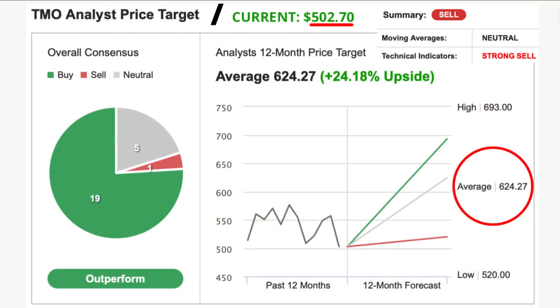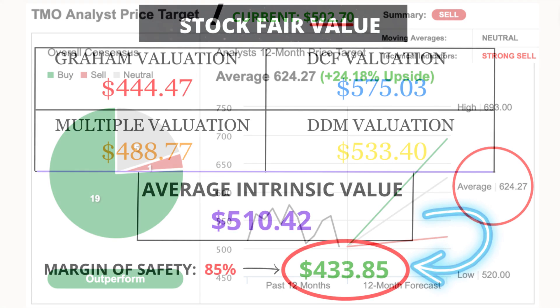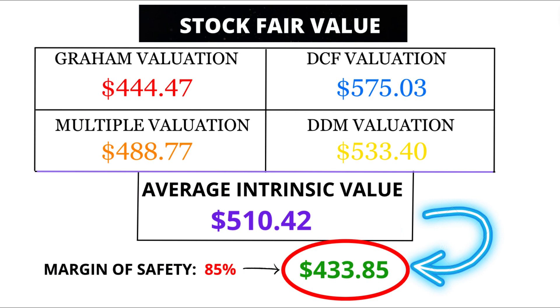Analysts are predicting that in the next 12 months, Thermo Fisher's stock price will reach $624.27, which represents a potential upside of 24.18%. But here's the kicker — my fair value estimate for Thermo Fisher is $433.80. That's quite a bit lower than what the analysts are saying, suggesting there might be some overvaluation going on.